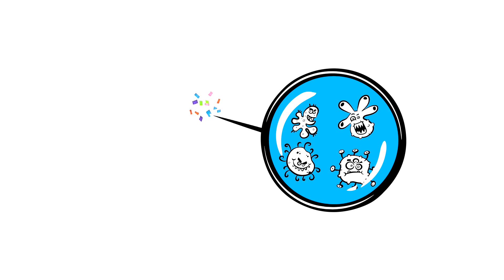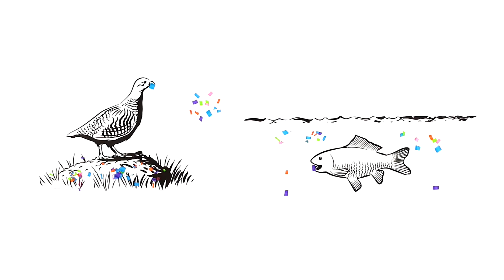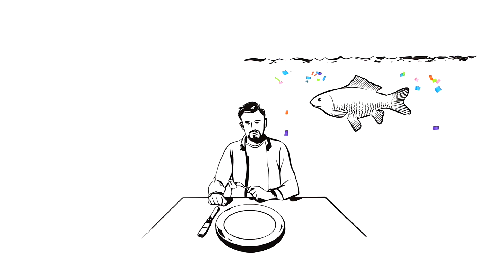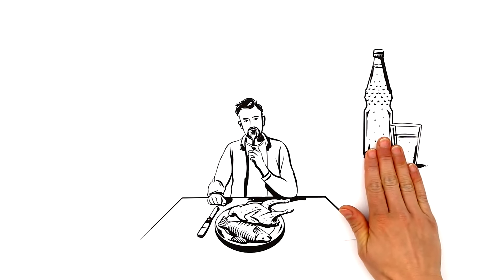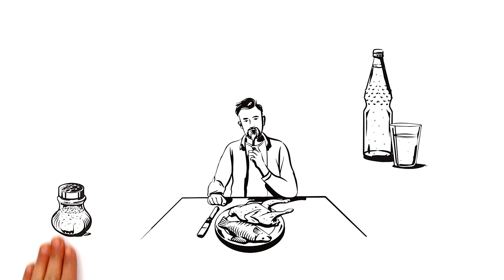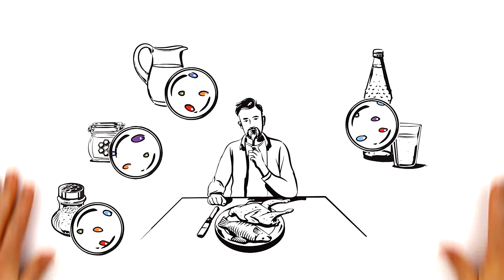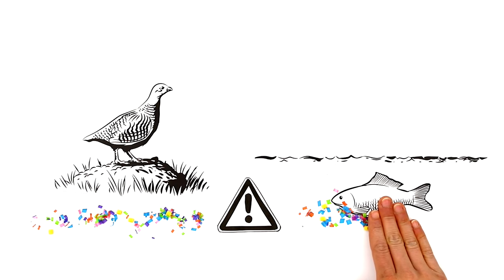The surface of microplastics is a magnet for toxins and pathogens. Animals, both in the water and on land, confuse the plastic particles with small animals and consume them as food. Through the food chain, the pollutant-rich plastic particles finally reach our plates and make their way into our bodies. Even in our drinking water and foods such as salt, honey, or milk, you can find certain microplastics.